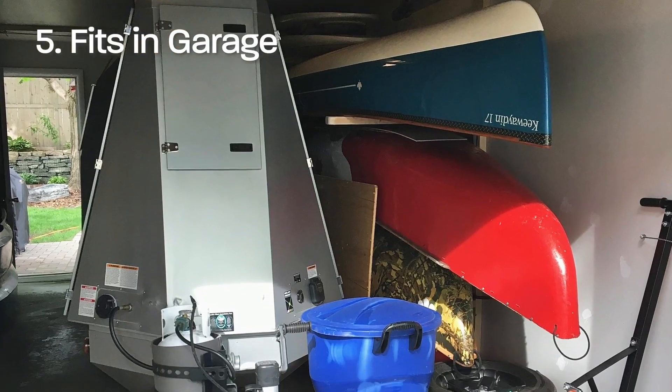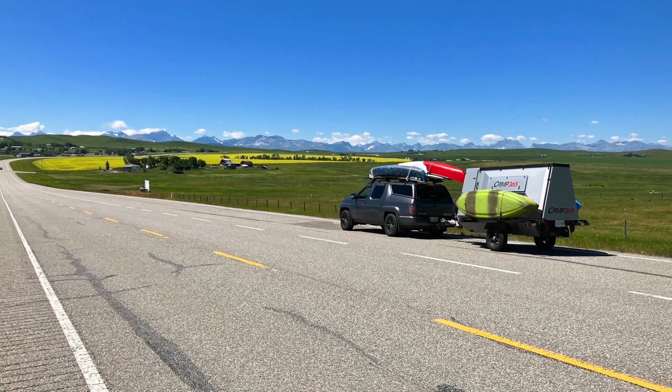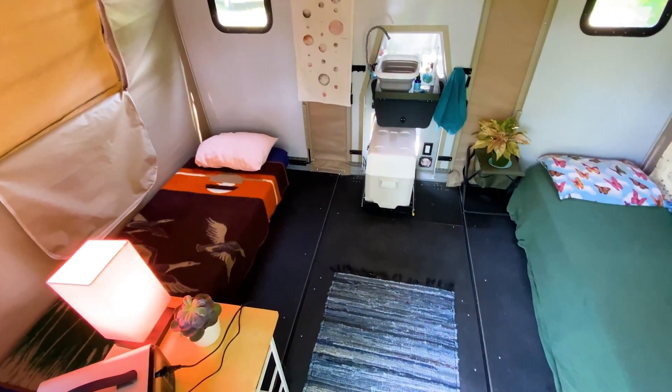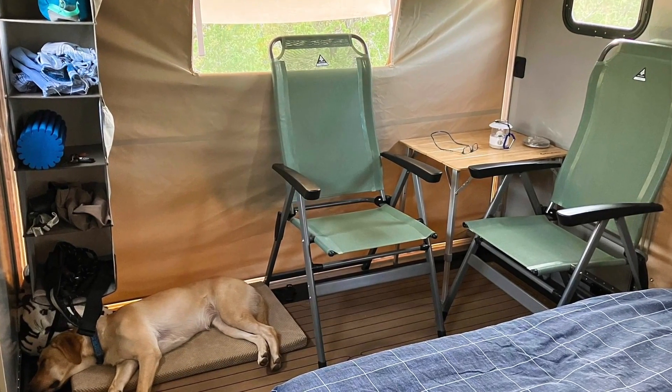We wanted something that would fit in our small garage so we didn't have to pay for extra storage, and it needed to carry some canoes and boards or bikes, whatever we needed to bring along with us. It had to be big enough to have our dog in there, and we needed a good amount of ventilation.